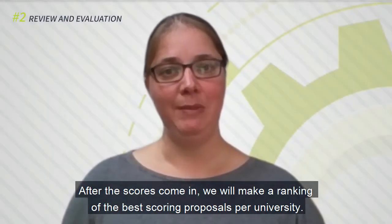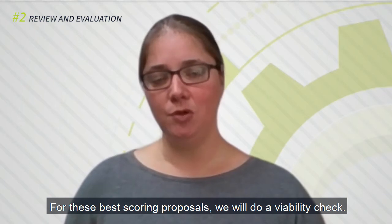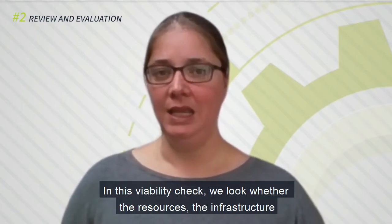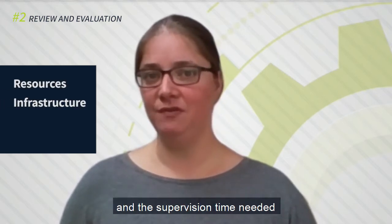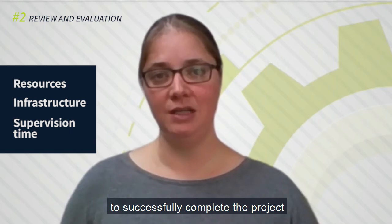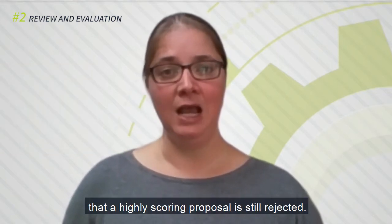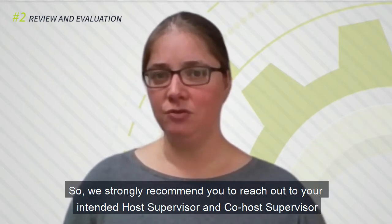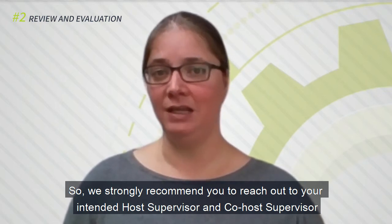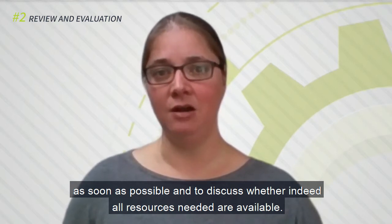After the scores come in, we will make a ranking of the best scoring proposals per university. For these best scoring proposals, we will do a viability check. In this viability check, we look whether the resources, the infrastructure, and the supervision time needed to successfully complete the project are indeed available at both the host institution and the co-host institution. Note that this viability check could mean that a highly scoring proposal is still rejected. So, we strongly recommend you to reach out to your intended host supervisor and co-host supervisor as soon as possible and to discuss whether all resources needed are available.